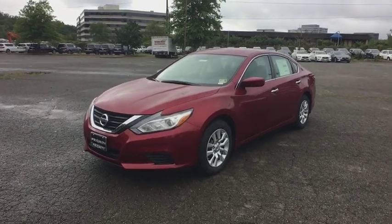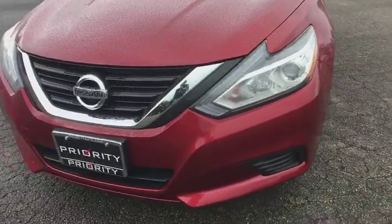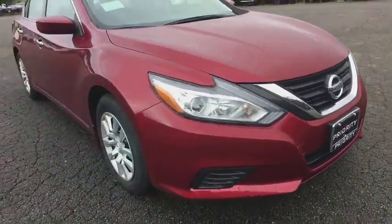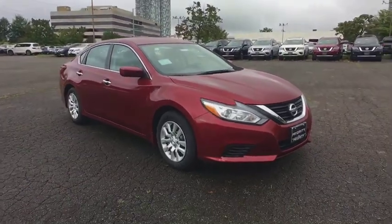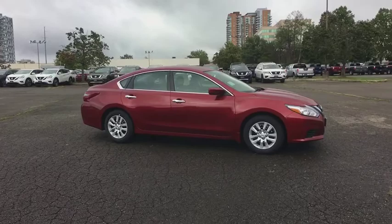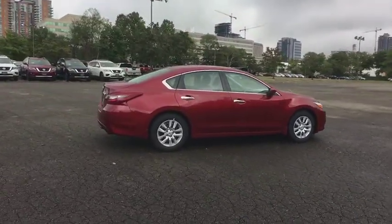The 2018 Nissan Altima. The Nissan Altima offers advanced features to make life easier, and most of the features come standard. Combine that with the powerful engine, six standard airbags, and over 5,000 quality and performance tests, and you'll see the Nissan Altima is made to drive and built to last.